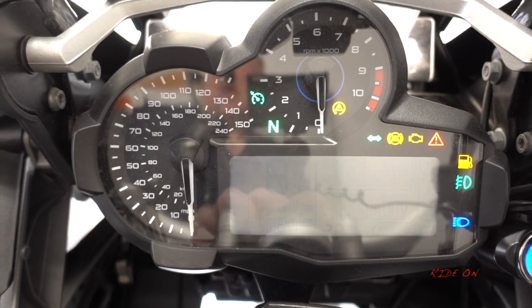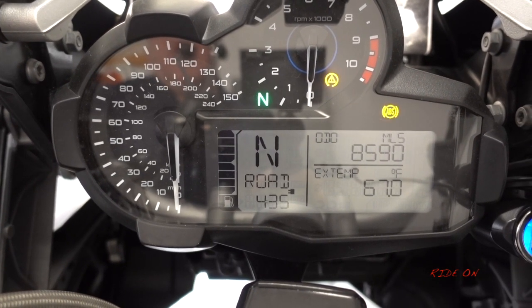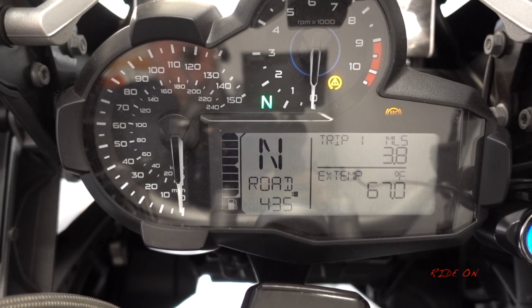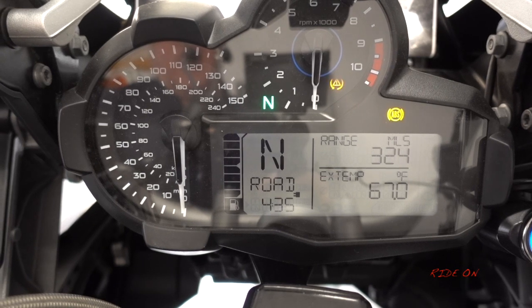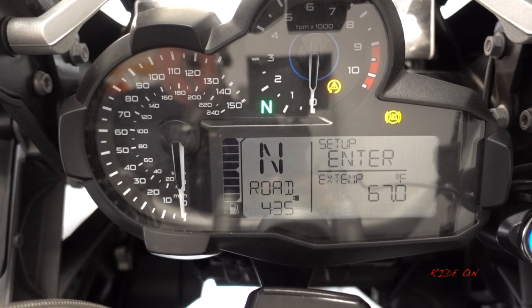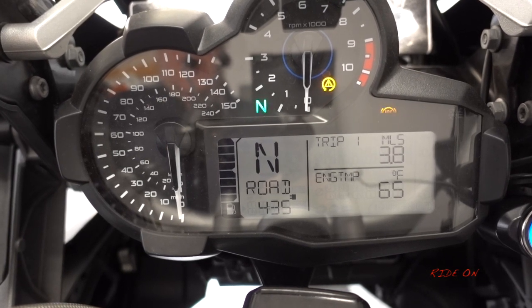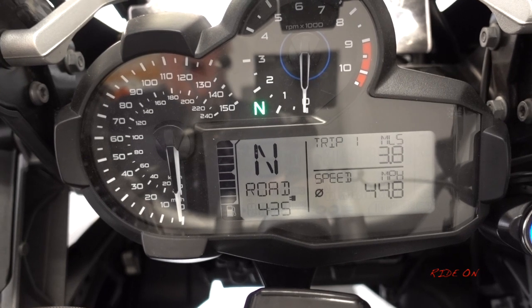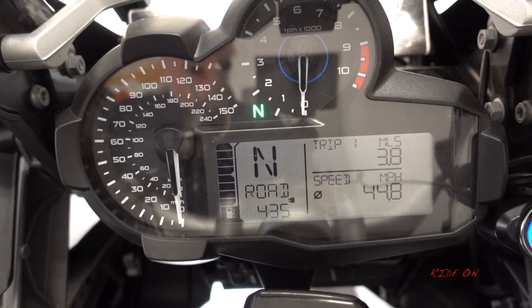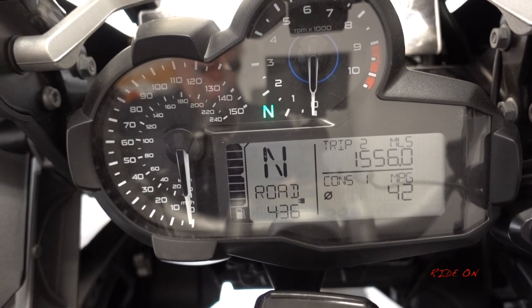Let's turn her on and see what the actual mileage is. We're up to 8,590. Scrolling through, I've got a range of 324 miles at the moment — one thing I really love about this bike. We've got 67 degrees today, averaging nearly 45 miles an hour, and the average fuel consumption I'm getting is 42 mpg, which has been consistent for the whole 8,500 miles I've had the bike.